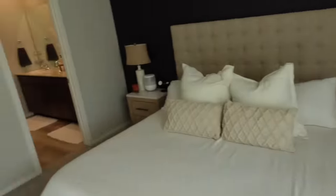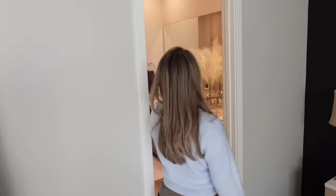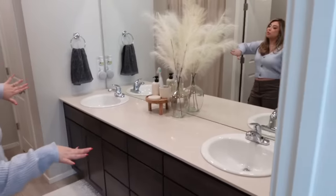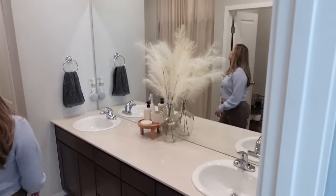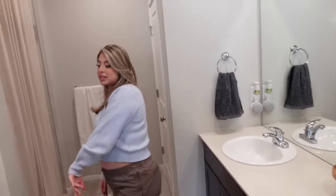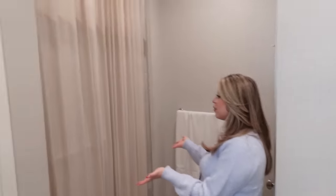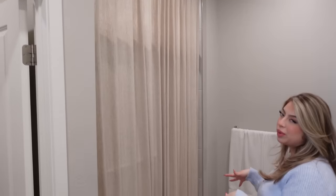Over here we have our main bathroom — it's a double sink, and the toilet area is separate, which is nice because you can just close the door. We call this the office. In here we have our shower, which I'm not going to open just because it looks more slick that way, and then just a little linen closet.